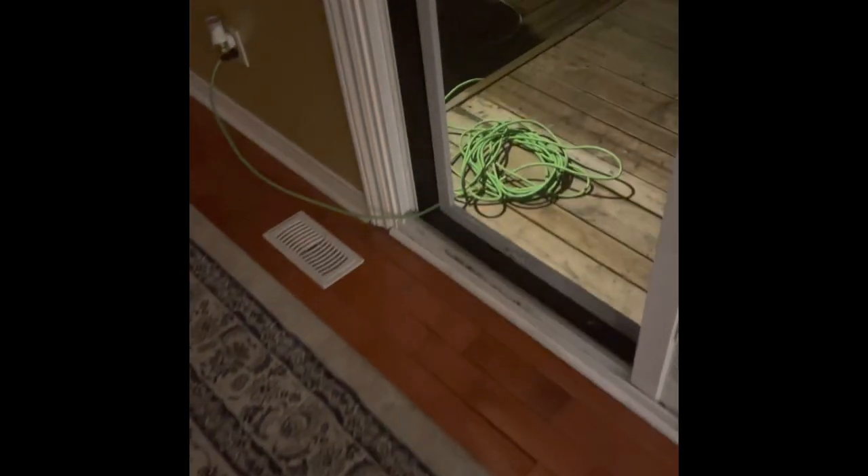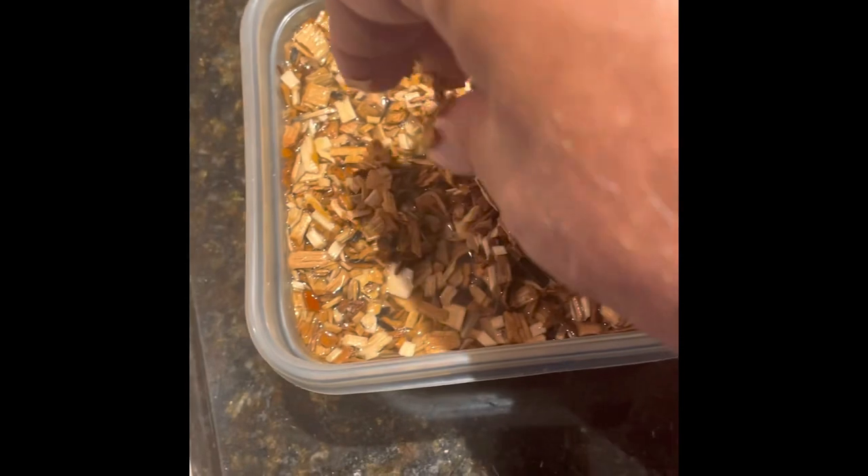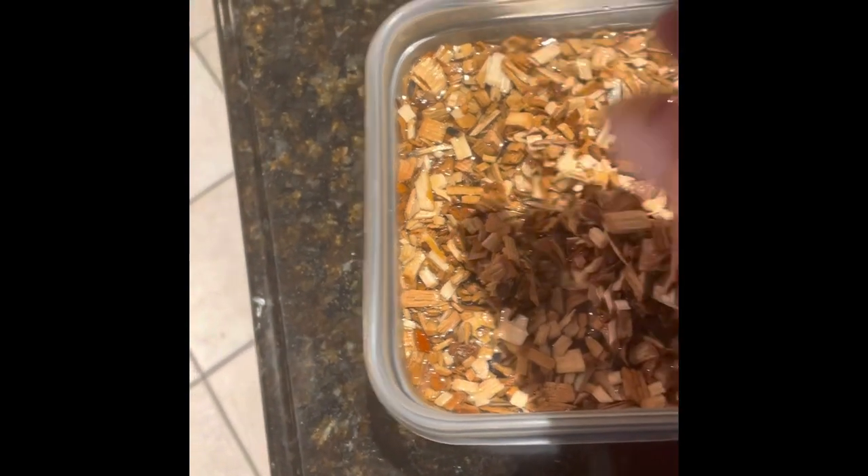It's 4:27 a.m. and the smoker is on — using the electric today, running it up to around 225-230°F, getting ready for the brisket. We have the wood chips — maple and bourbon — finely chopped and soaking in water so they smoke slower.